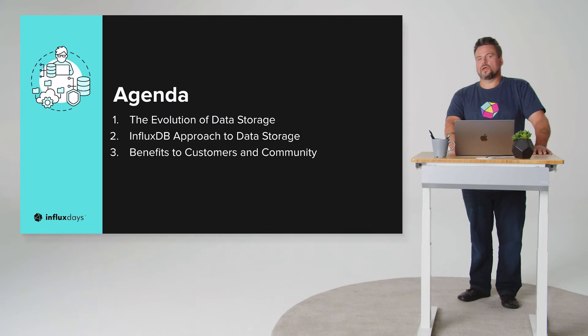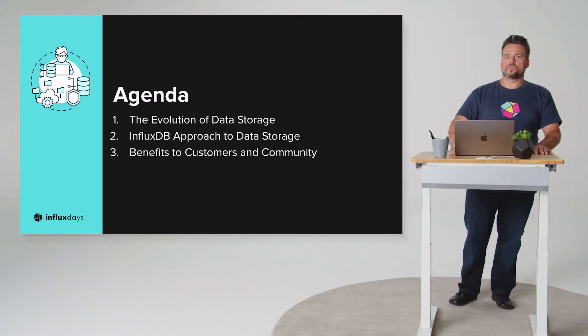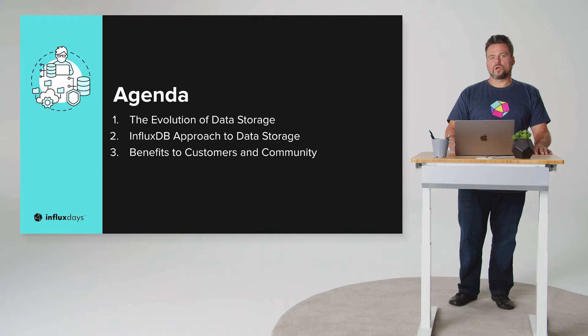The three topics we'll cover today are: the evolution of data storage — more about the disks than the data, but important to understand what we're working with and why we can innovate so quickly in this space. Second, a high-level overview of our approach to data storage. And finally, some independent research that explains quite well how it benefits both our customers and our community using the InfluxDB products.